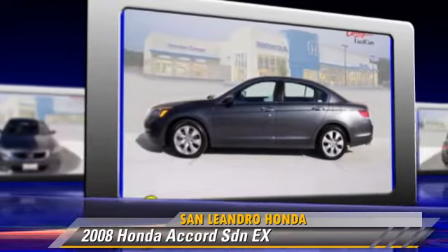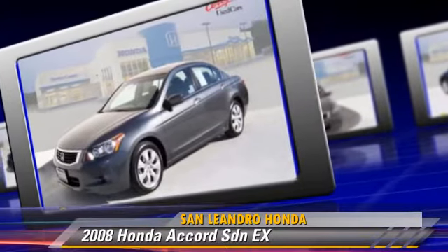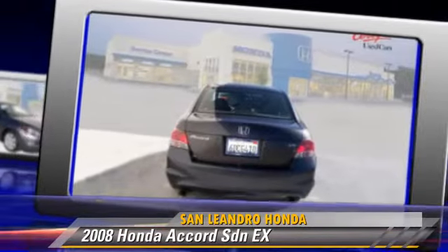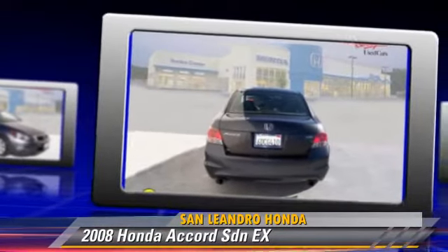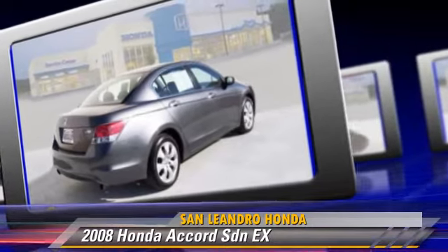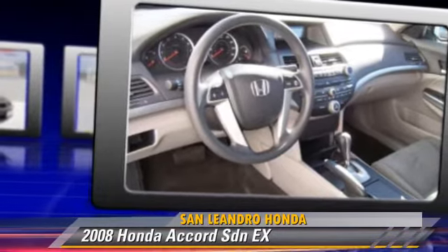This Honda features alloy wheels, traction control, and tilt wheel. Safety features include stability control and four-wheel ABS. Comfort and convenience features include power door locks, multi-disc CD player, and rear air conditioning.